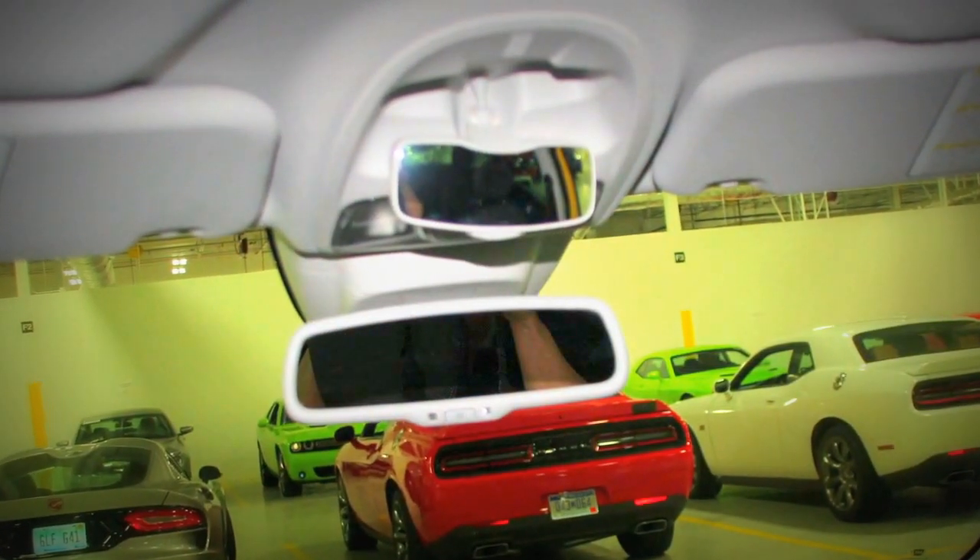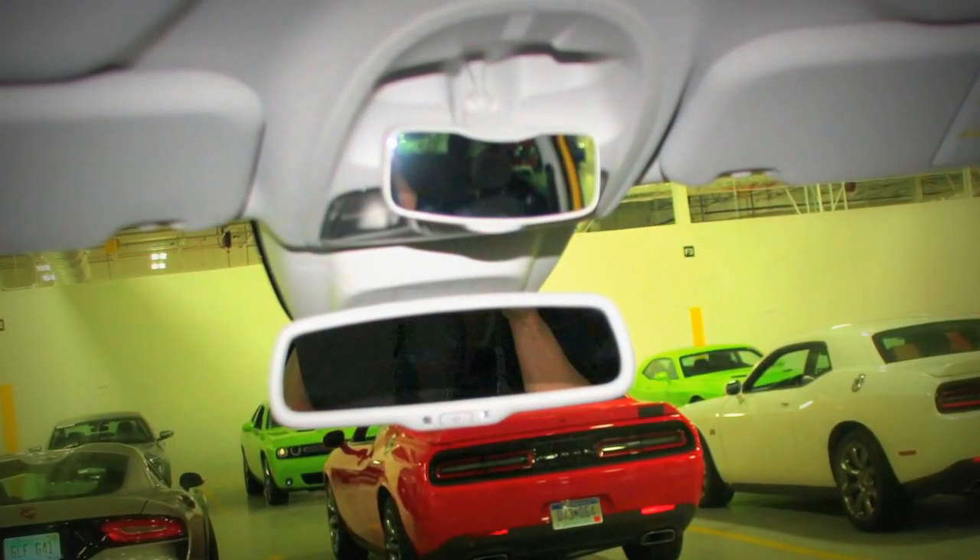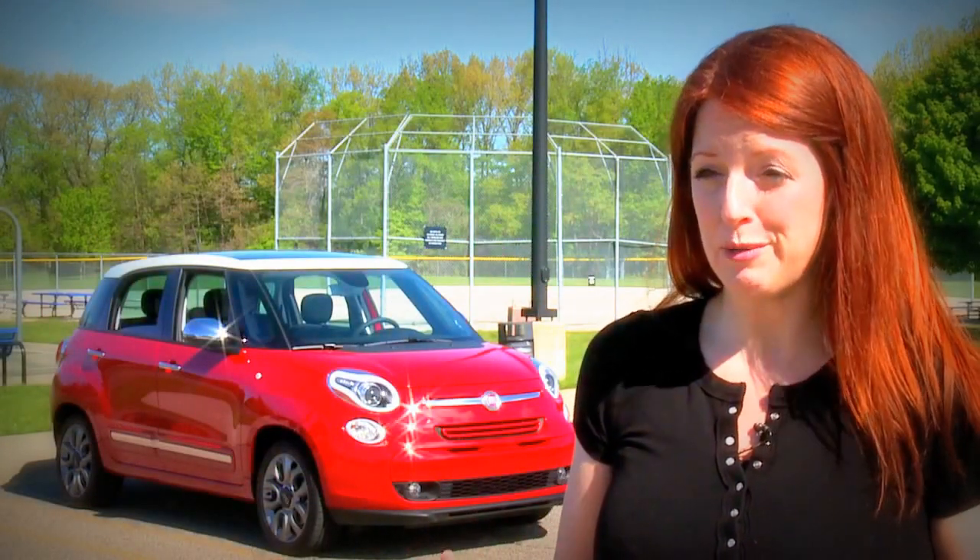The conversation mirror in the Fiat 500L is a unique feature. When I need to see what's going on with my fur babies or my regular baby, I can have that access point of being able to see what's going on while driving and staying safe.